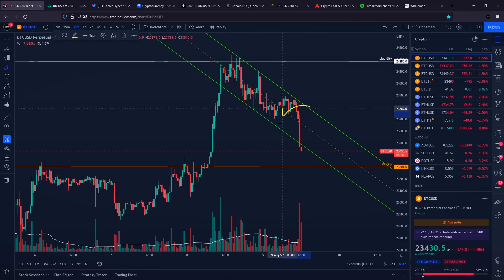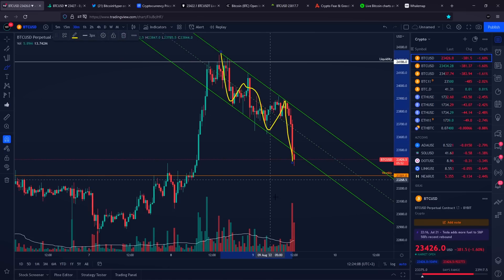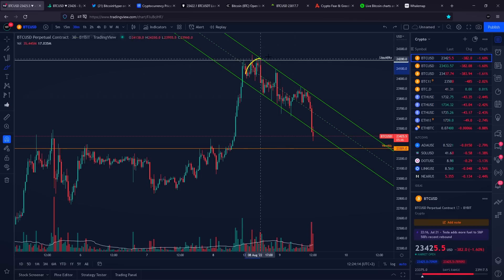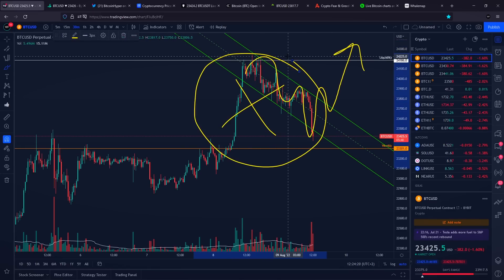But right now, on a push towards the downside, it looks like we are breaking our bull flag towards downside with an insane volume increase right here. Because of that, the probabilities of the bull flag playing out — of a bull flag seeing a break towards the upside — definitely greatly decreased.